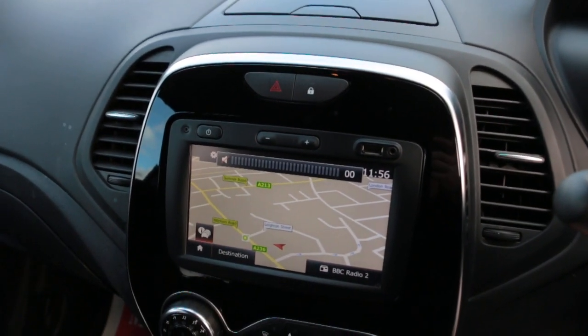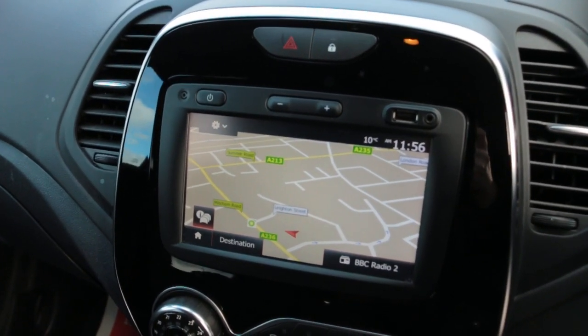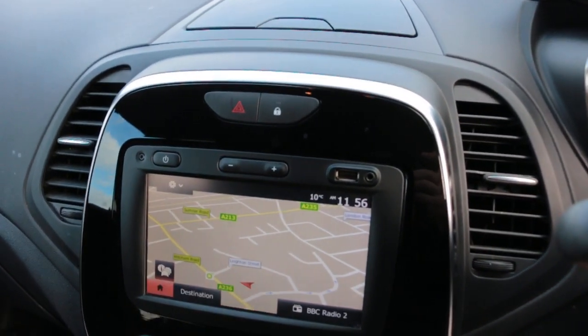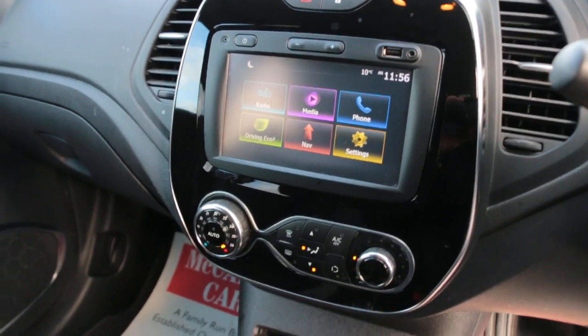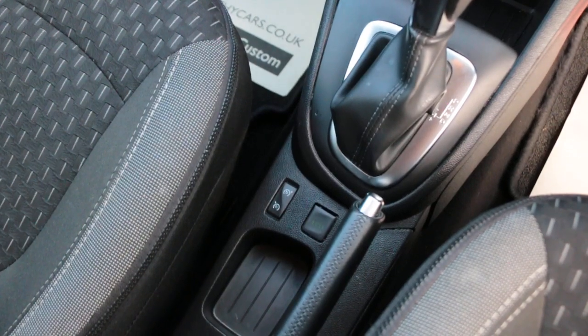Car has satellite navigation, touchscreen, USB and aux, parking sensors, DAB radio, Bluetooth telephone connection, cruise control, aircon, start-stop engine, automatic transmission, and speed limiter.